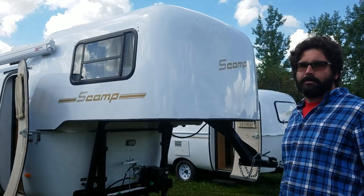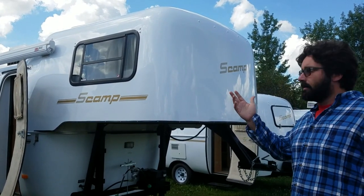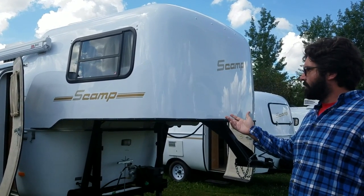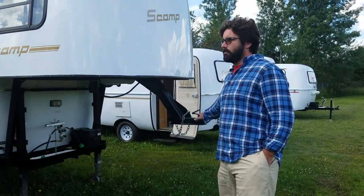Again, this is August 2017. We're at the Scamp Factory in Pax, Minnesota. We're now taking a look at the 19-foot Scamp fifth wheel. This isn't exactly a fifth wheel hitch, but it's shaped like a fifth wheel.